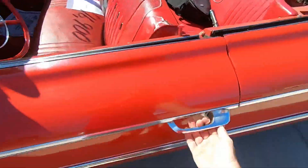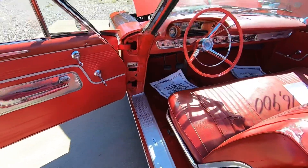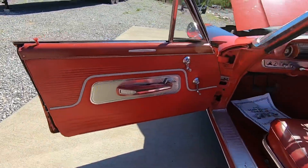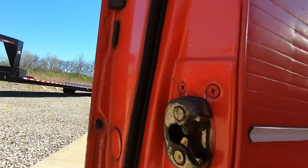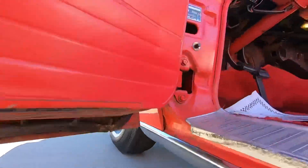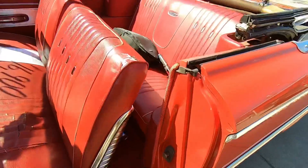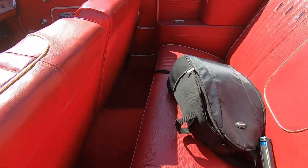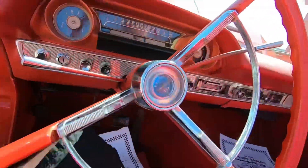Let's go ahead and open the door — three speed, three on a tree here. The door panel's got some wear on the chrome. Weather stripping looks good. Checking the bottom of the door — jams look good, but the carpet is weak on the driver's side. The rest of the car actually looks pretty good for the carpet. Missing some seat belts. Let's sit in here and get her started.